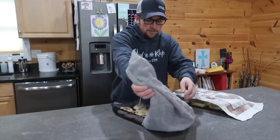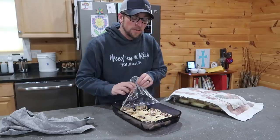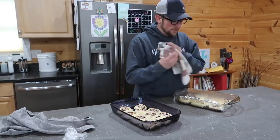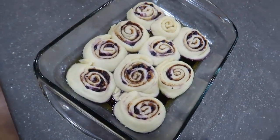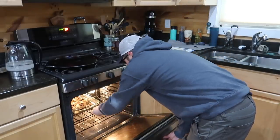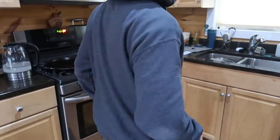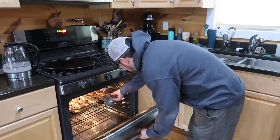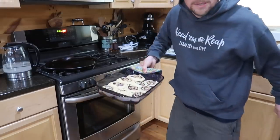Now that our cinnamon rolls have doubled in size, we're going to bake them in our oven preheated to 350°F for 10 minutes. Oh, those look so good — I can't wait to try them. Oh, those look delicious. Only if you could smell them.